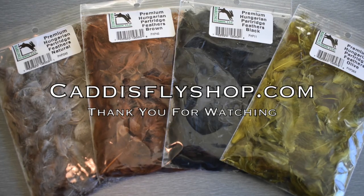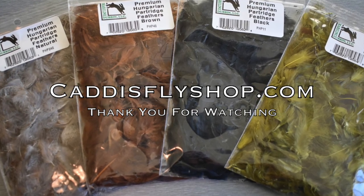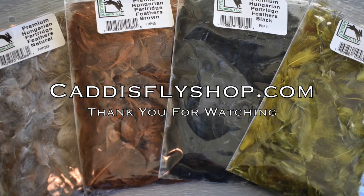Pick these up at CaddysFlyShop.com along with all of your other fly tying materials. Have a great day and thanks for watching.